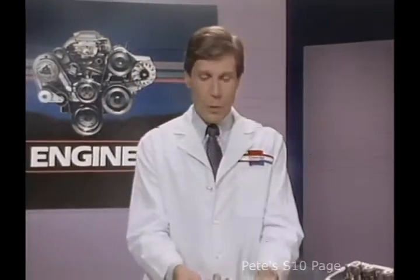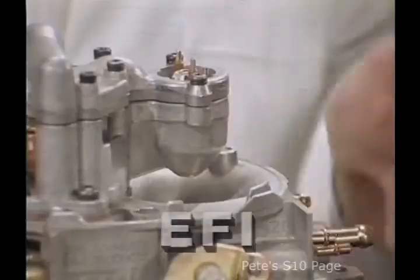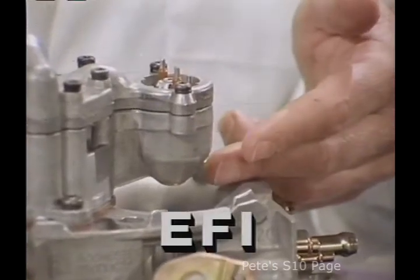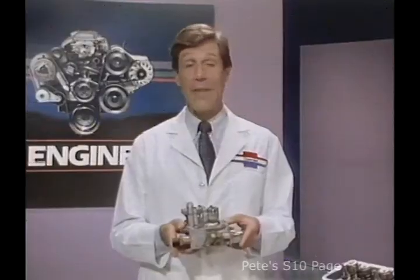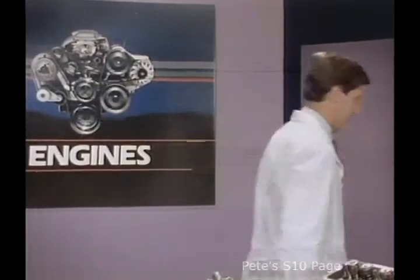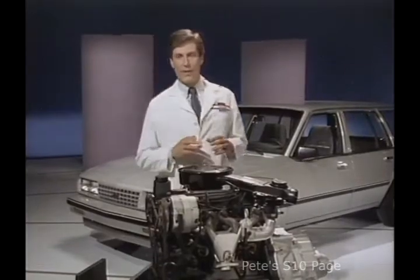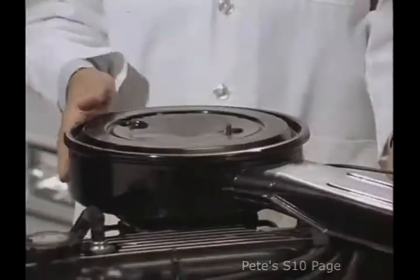Chevrolet provides some of the most advanced injection systems in the industry to achieve these benefits. And they start with electronic fuel injection, or EFI as it's known. EFI uses an onboard computer to control the spray nozzle and the amount of fuel that it meters to the engine. The injector components, known as throttle body injectors, are located under the air cleaner, mounted on the intake manifold.